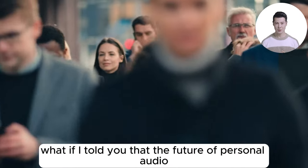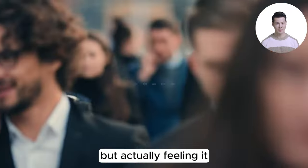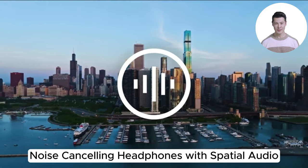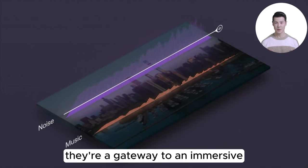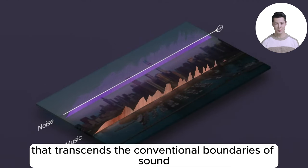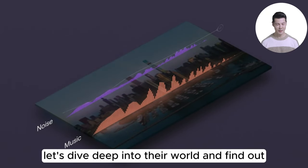What if I told you that the future of personal audio isn't just about hearing your music, but actually feeling it? Enter the Bose QuietComfort Ultra Wireless Noise Cancelling Headphones with Spatial Audio. These aren't your ordinary headphones — they're a gateway to an immersive auditory journey that transcends the conventional boundaries of sound. But do they live up to the hype? Let's dive deep into their world and find out.